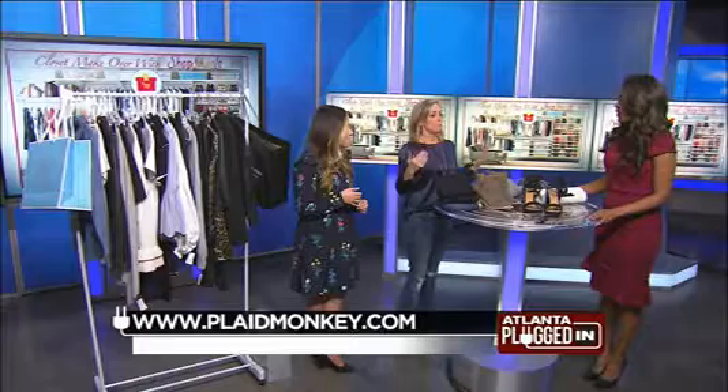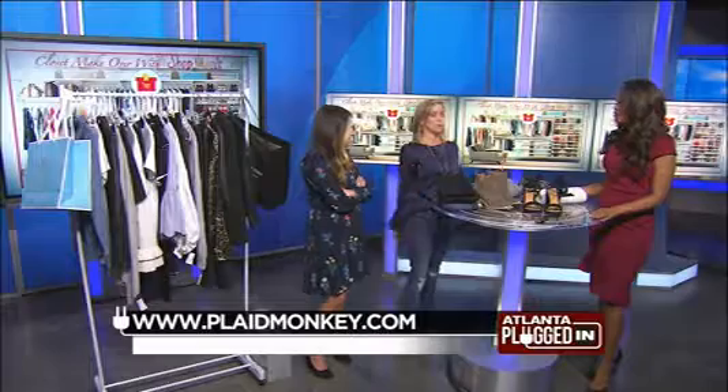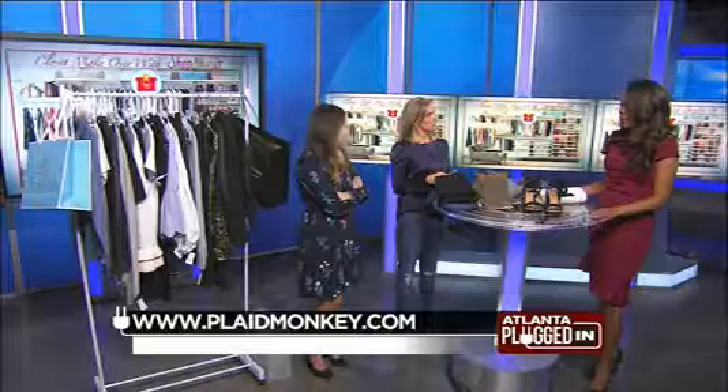Go into your closet and just take everything out that you know you're absolutely never going to wear again. Or if it doesn't fit — if you love it, keep it. It's that simple. But if you're unsure, maybe put a maybe pile. There you go — baby steps. I have clients who are like, I'm done, get it out. And then I have clients who take baby steps, depending on how you are and how ready you are to make a change. Kind of ease into this.